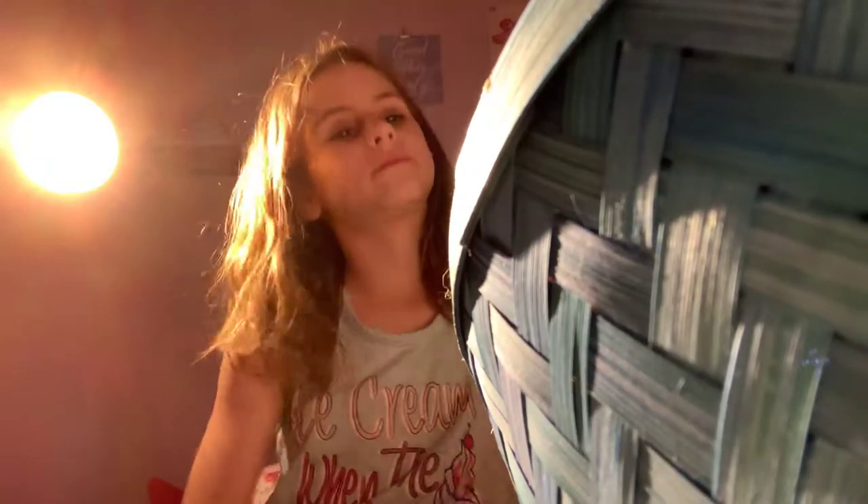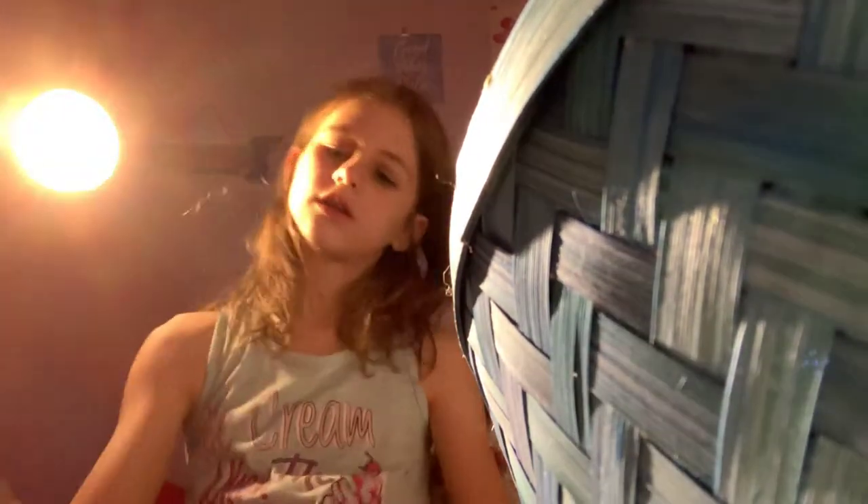So the first thing I got — I had to open this already — but I got Peeps. I haven't opened the Peeps yet. These are marshmallow Peeps, watermelon flavored Peeps. And along with that I got these watermelon socks.